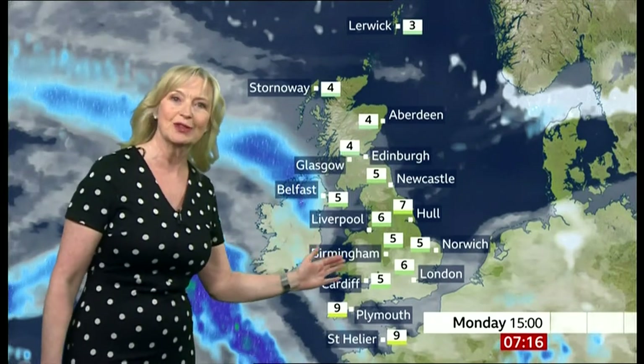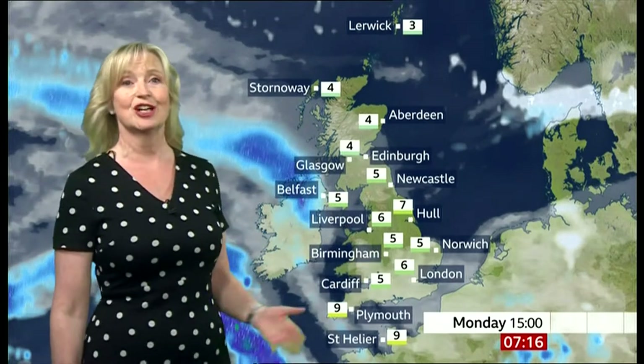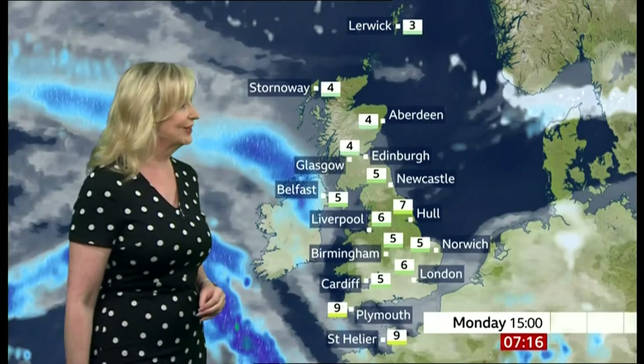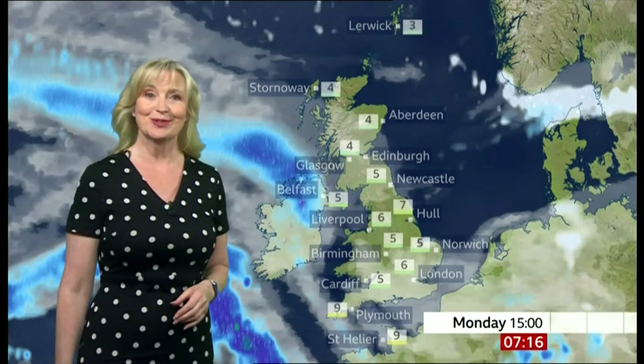But it should brighten up across west Wales and parts of east Anglia as we go through the course of the day. And in between the wintry showers in the north, we will see some brightness. Temperature-wise, 3 or 4 in Lerwick to about 9 as we push down towards Plymouth and also St Helier.